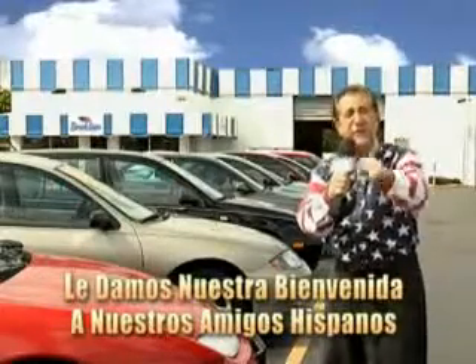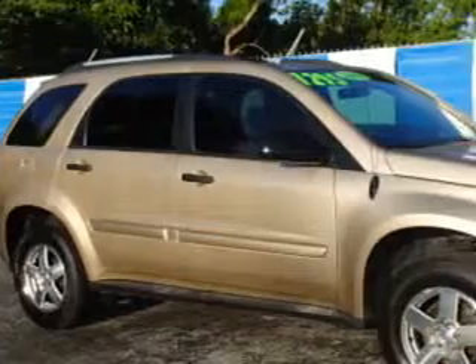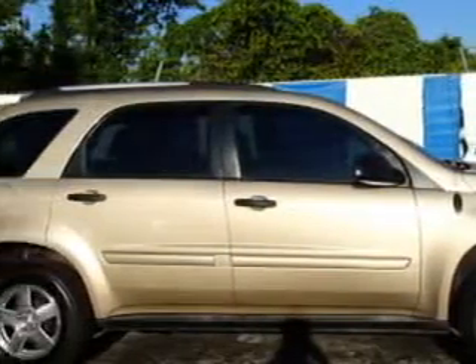And now, you can see for yourself, we always sell for less. Check out this gold 05 Chevrolet Equinox SUV LS, equipped with a 6-cylinder engine and an automatic transmission. Enjoy an impressive 23 miles to the gallon on this great SUV.